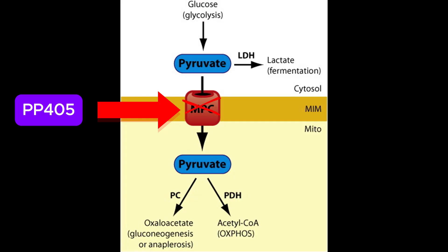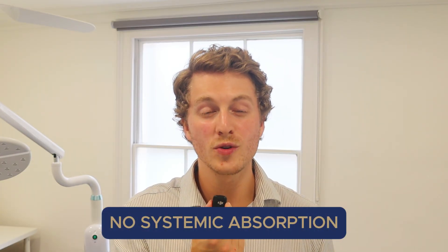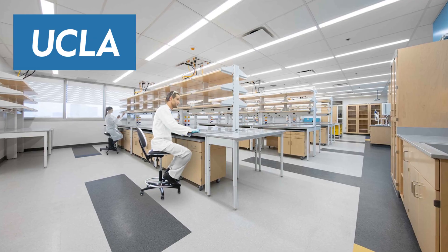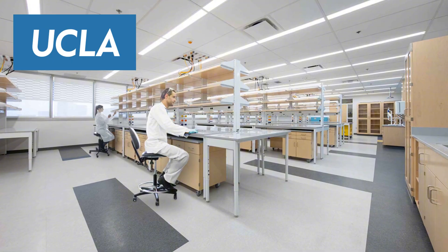However, what makes PP405 different is that its mechanism of action is new and doesn't rely on hormone changes or growth factors. Early human research confirmed stem cell activation, and the phase two trial showed no systemic absorption and no side effects. It's also a UCLA-backed research project, making it more likely to be of very high quality.